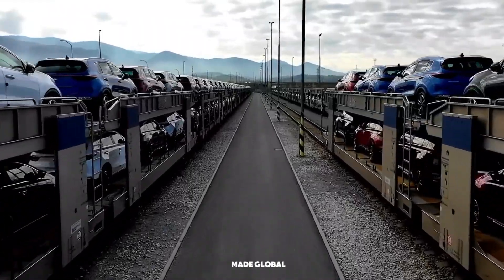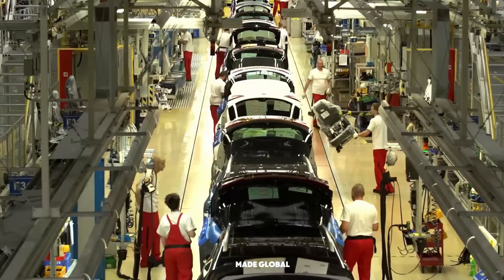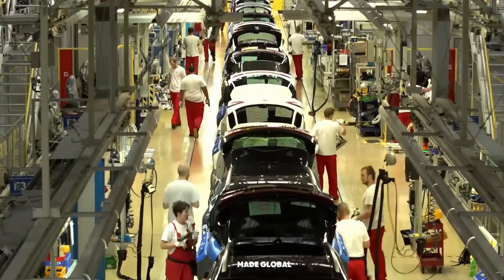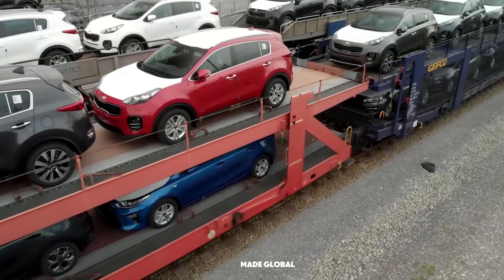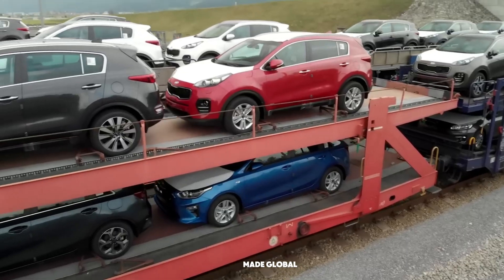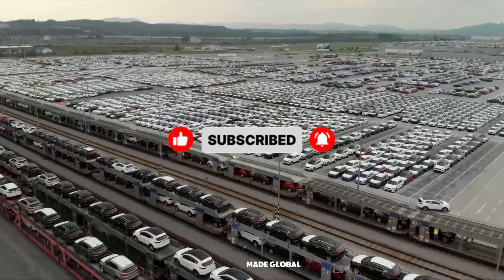From a simple coil of steel to a complex, high-performance machine, this entire process is a breathtaking feat of modern engineering. What part of this process amazed you the most? Let us know in the comments. And if you enjoyed this incredible tour, don't forget to like and subscribe to Made Global. Thanks for watching.